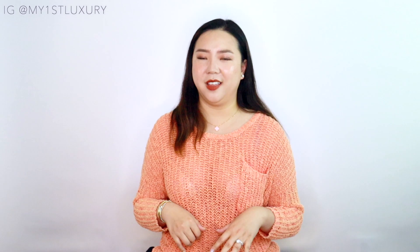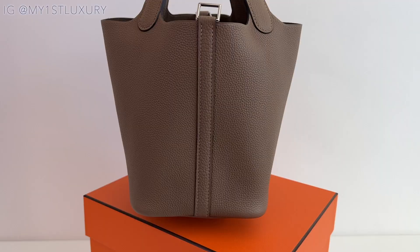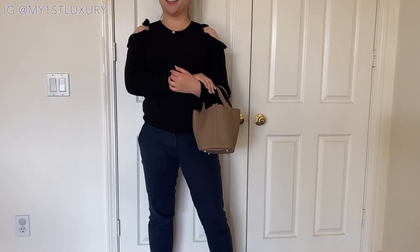The next style is the Picotin Lock 18, which I recently unboxed on the channel — check the description box for more info. The Picotin Lock is currently $2,800 from the boutique directly. It's a highly desired style and not the easiest to get from the store, especially the smallest size, the Picotin Lock 18. There's also a 22 and 30, and even a bigger size. If you're looking for a stylish, slouchy, easy-to-hold wrist bag, the Picotin is a great pick. It has great storage capacity inside even without compartments, though a bag insert is recommended.